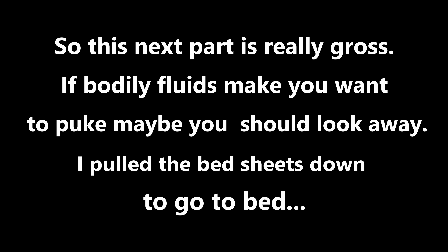This next part is really gross. If bodily fluids make you want to puke, then maybe you should look away. I pulled the bed sheets down to go to bed. There was dried blood on the sheets and the comforter, and I don't mean a stain — I mean blood that had not been washed. This sheet had not been washed. At about 10 p.m. at night, I was getting ready to go to bed since I have an early morning, and I pulled the sheets back, and there was a big glob of dried blood on the sheets.